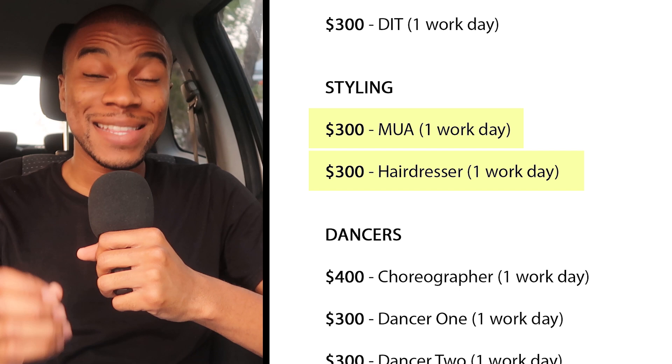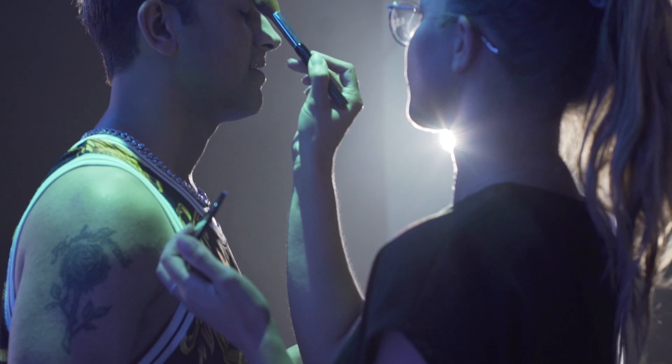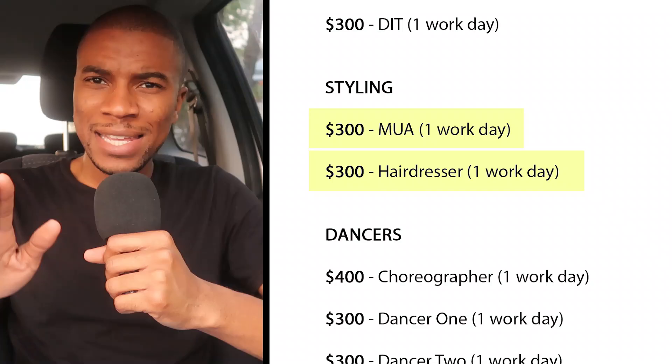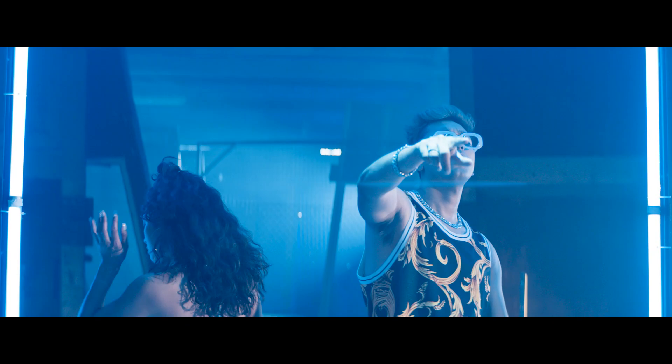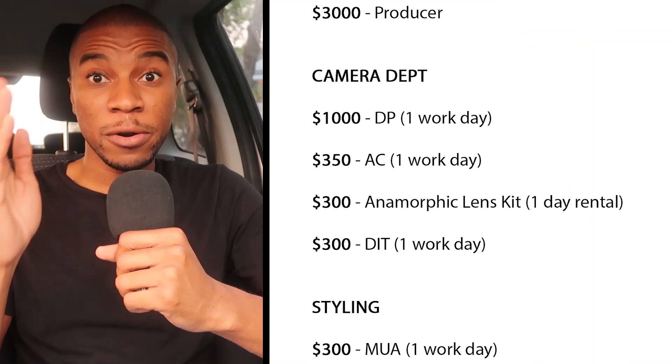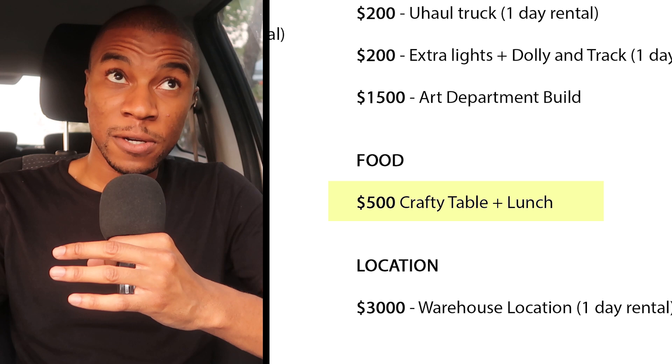Next on the budget was the MUA, or makeup artist, and the hairdresser — I paid them $300 each. They ensure your talent is looking absolutely perfect in every take, and it's important to give them space every couple of takes to dab off sweat and fix makeup. MUAs and hairdressers care more about close-up shots rather than wide shots, so communicating with them when you're filming wide shots will help during a time crunch. Next was my choreographer, who I paid $400, and her two dancers at $300 each. Food was planned to total about $500 for the day, covering craft services all day as well as a catered lunch for the around 20 people on set.